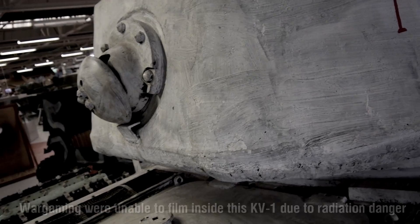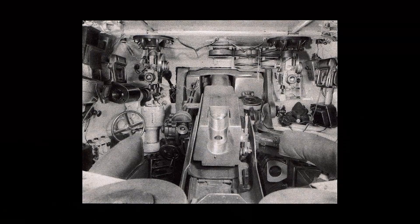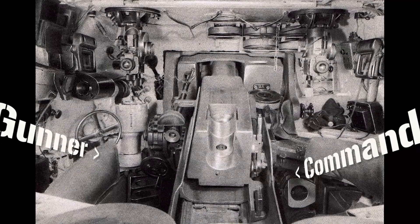In most tanks of the time, turrets had a turret basket or floor on which the crew stood. So, as the turret rotated, the crew were carried around with it. But the KV had no turret basket, so when the turret rotated, the commander, gunner and assistant driver-stroke mechanic had to shift themselves around with it, stepping on empty shell cases and discarded shell containers.